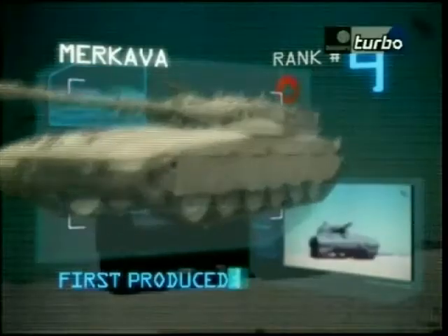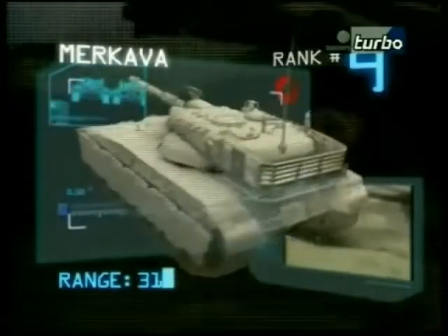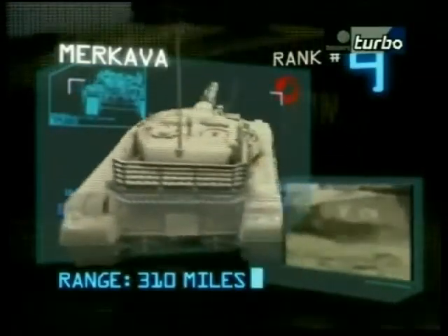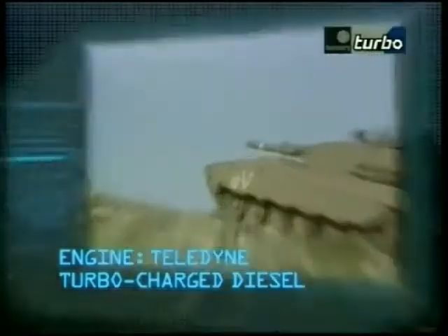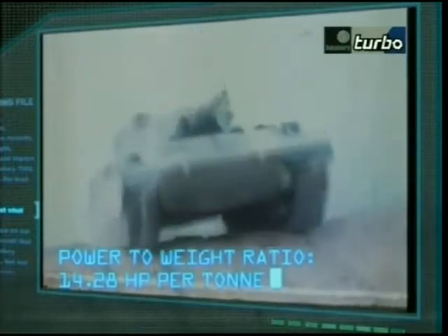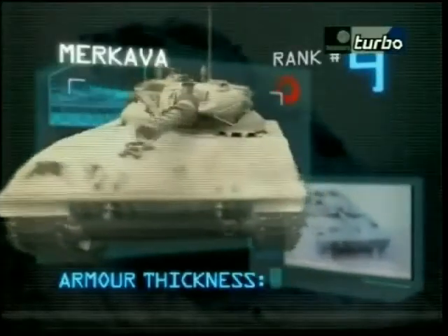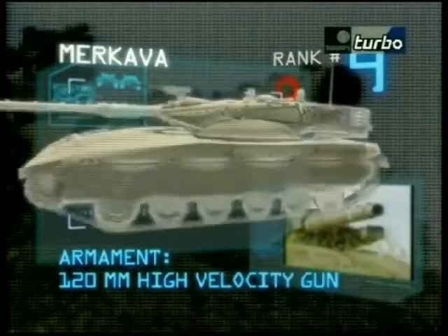First produced in 1977. Top speed 34 miles per hour. Range is 310 miles. A Teledyne turbocharged diesel engine gives a power-to-weight ratio of 14.28 horsepower per ton. Armour thickness is classified. Primary armament: a 120-millimeter gun.